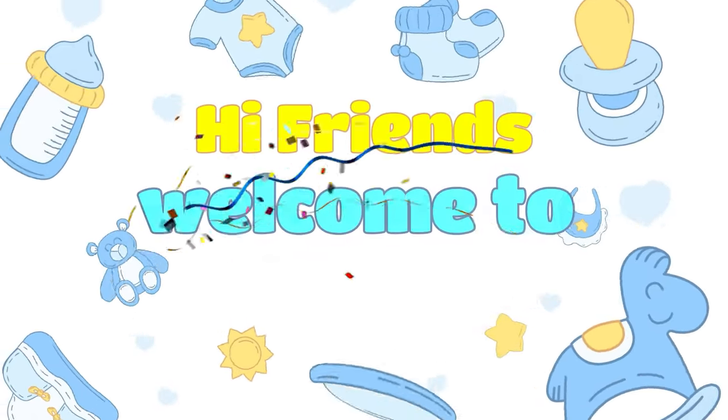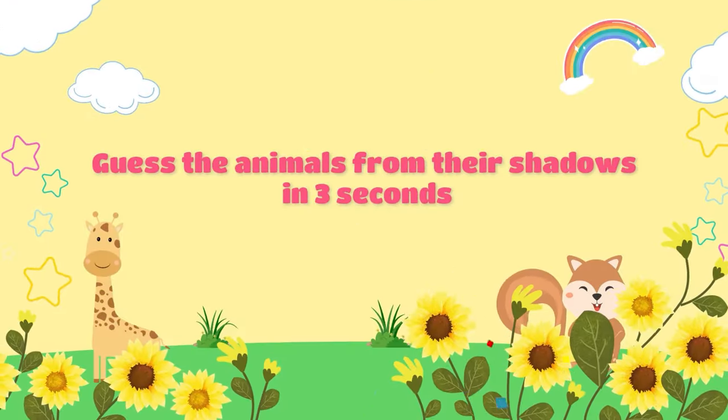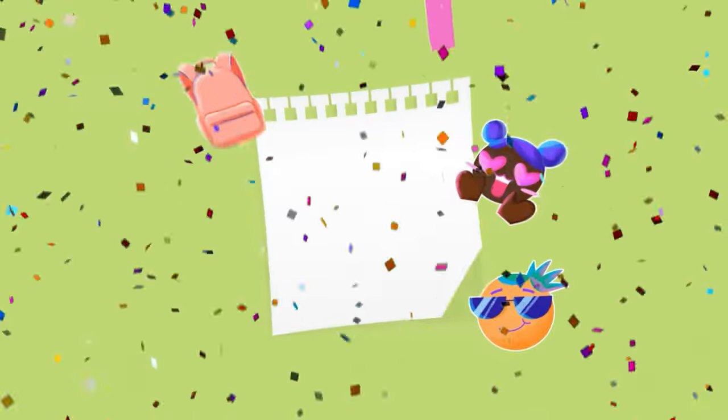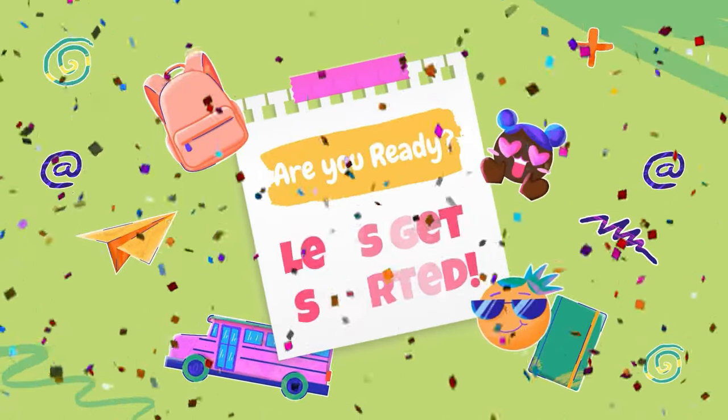Hi friends, welcome to Lily Toys. Guess the animals from their shadows in 3 seconds. Are you ready? Let's get started.